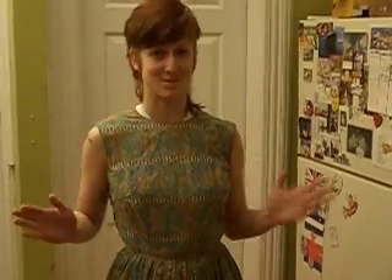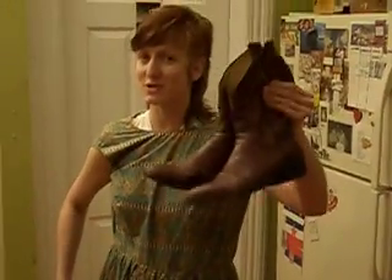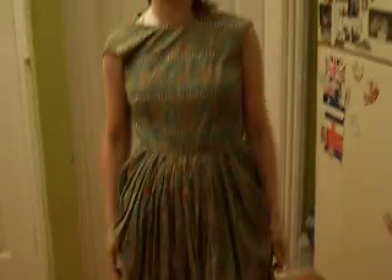Step one: hipster clothing, hipster hair. Wait, I better take this part off first. Note the boots — cowboy boots are essential hipster wear. Second, the jeans underneath a dress, also essential hipster wear.